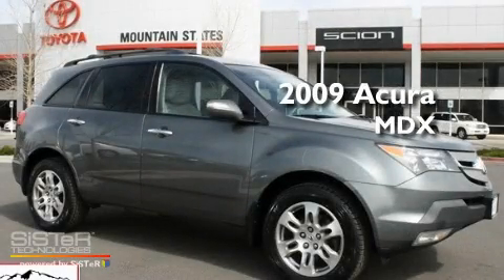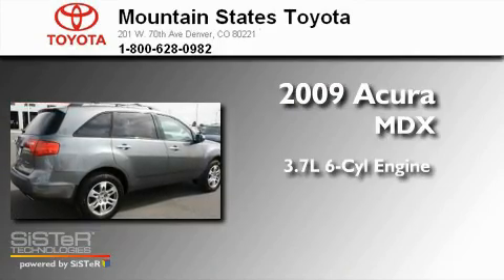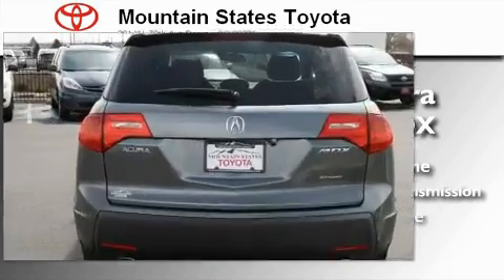This is a 2009 Acura MDX. It has a 3.7-liter 6-cylinder engine, a 5-speed automatic transmission, and all-wheel drive.